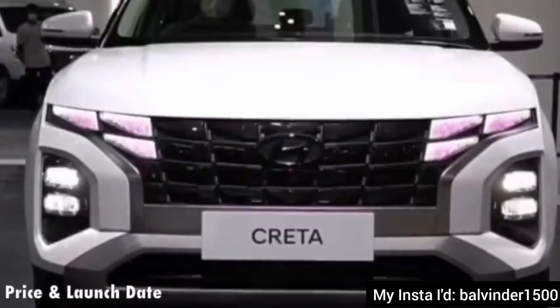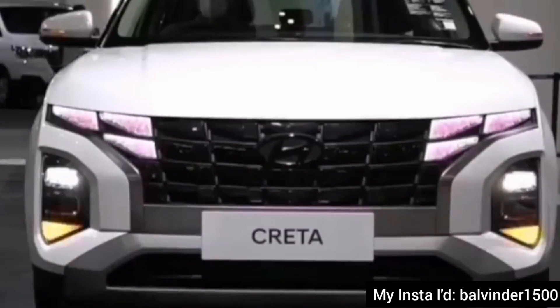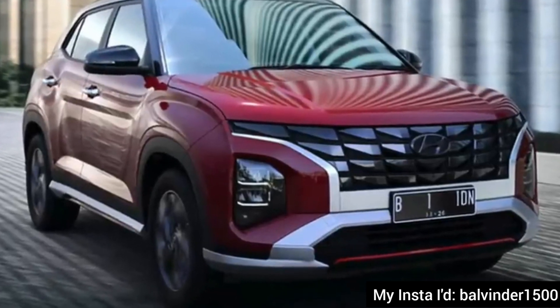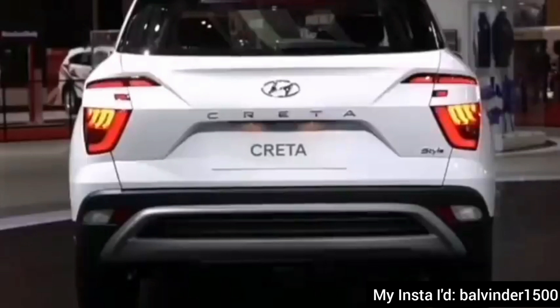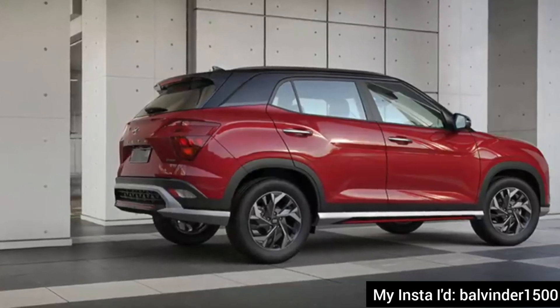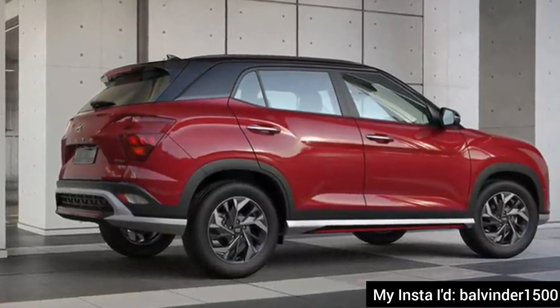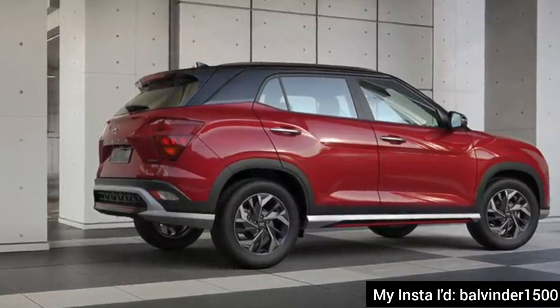Let's talk about the last two aspects: launch date and price. This car's launch will be around the festive season — October or November. So in about two months, you can definitely expect this car to launch, if everything remains okay given the COVID situation and semiconductor shortage. If conditions are right, this car will launch within months.